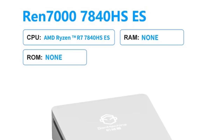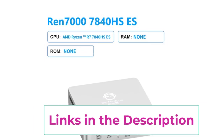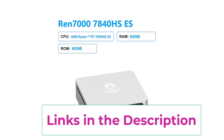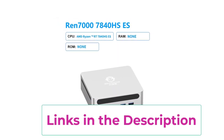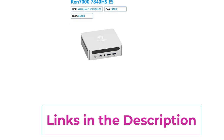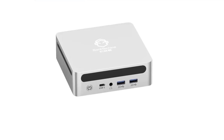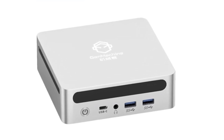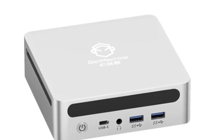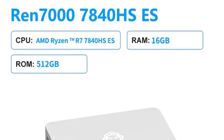The system supports DDR5 RAM running at 4800 megahertz, ensuring rapid data processing and efficient performance. With storage options of 256 gigabytes or 512 gigabytes M.2 SSD, you'll benefit from fast boot times and ample space for games and files. Running Windows 11, it provides a modern and user-friendly operating system experience.